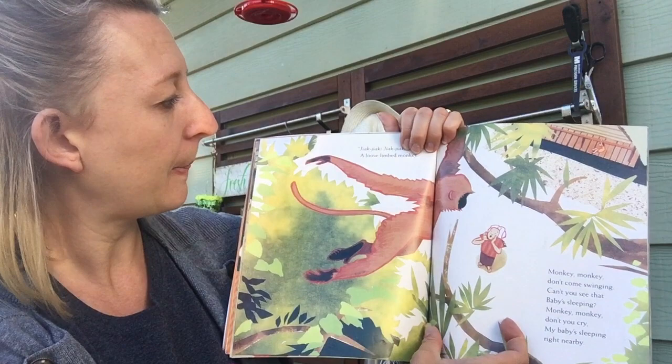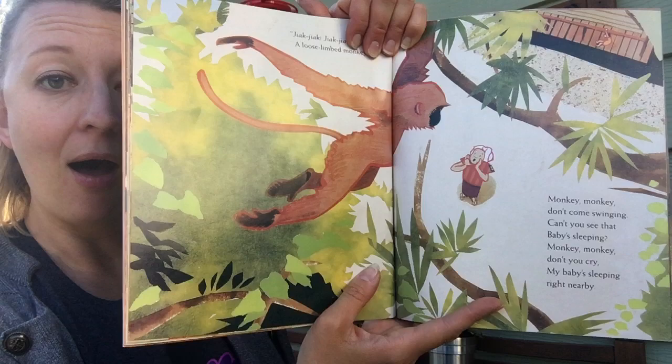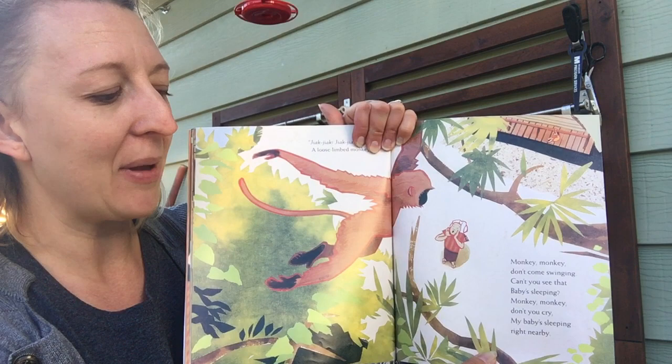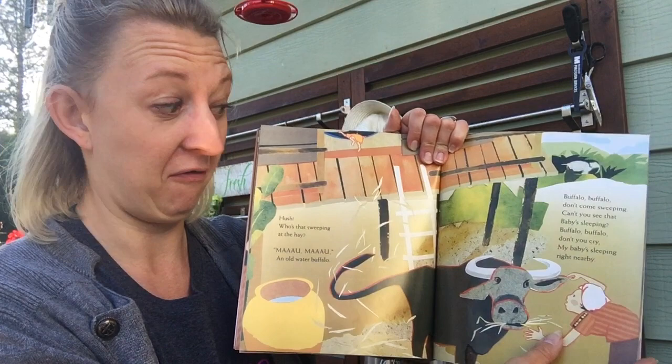Hush! Who's that swinging from the trees? Chuk, chuk, chuk, chuk! A loose-limbed monkey! That was one of the animals we were looking for! Monkey, monkey, don't come swinging, can't you see that baby's sleeping? Monkey, monkey, don't you cry, my baby's sleeping right nearby! Have you ever had a monkey wake you up? I never have!